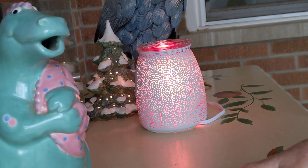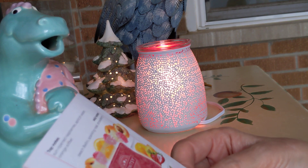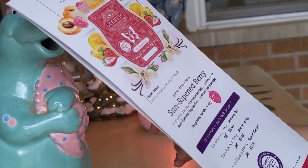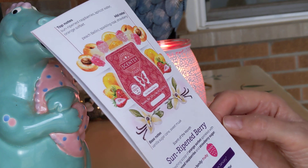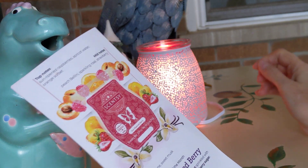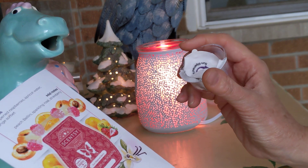So the scent of the month — I did send out samples of the scent of the month to all my customers. This one is called Sun-ripened Berry. Scentsy's description is a refreshing scoop of orange sorbet sprinkled with sun-ripened raspberries and strawberry sugar, and it is in the fruity family. It is a pink wax — kind of a deep pink, more like a strawberry color actually.